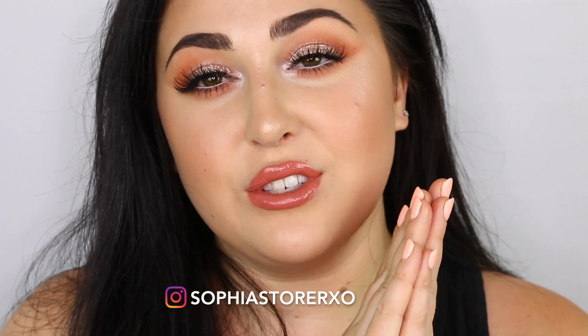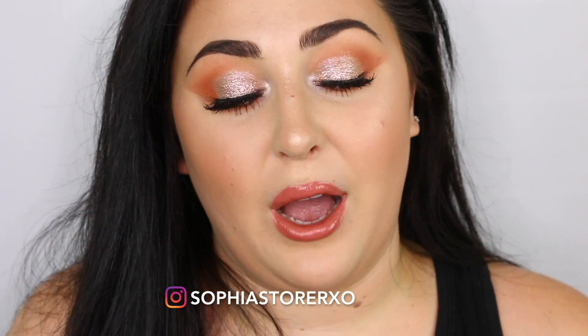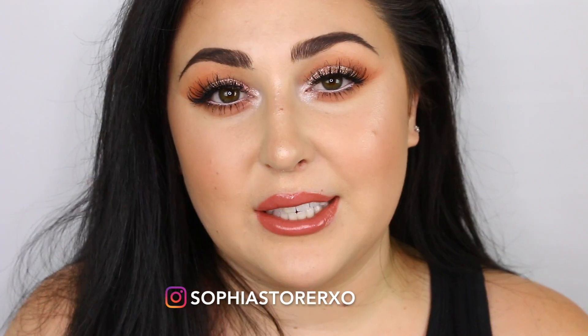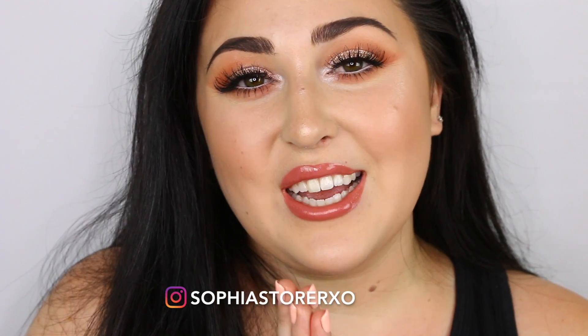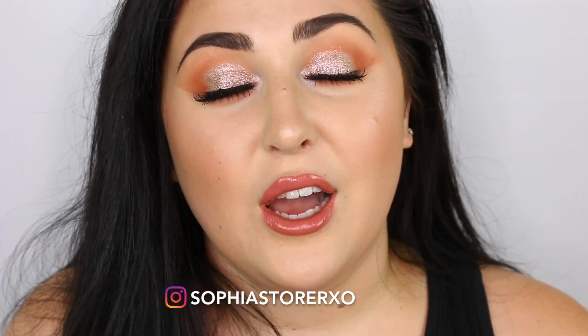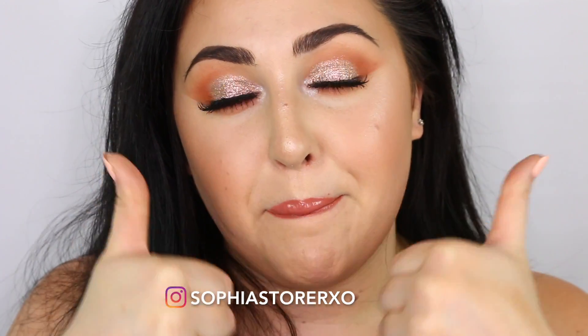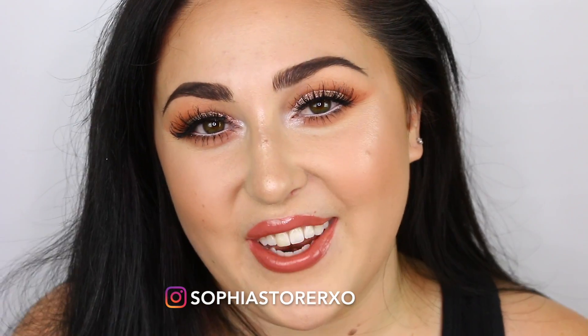That is it for my summer essentials in the makeup world. I hope you guys enjoyed this video. If any of you love these products, let me know down below, and let me know what your summer essentials are — I'm always down to pick up new makeup. I hope you guys have an amazing day. Thank you so much for watching. Don't forget to hit that thumbs up button, leave me your comments below, and I will see you guys in my next video. Bye guys!